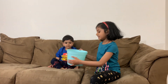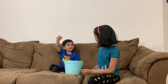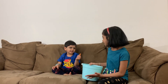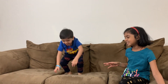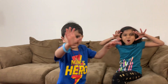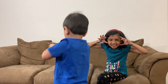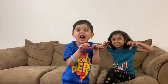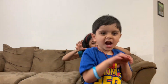Now it's my brother's turn. What is that? T! What animal starts with T? Tiger. Tiger? Are you going to be a tiger? Roar! Roar! Roar! Roar!